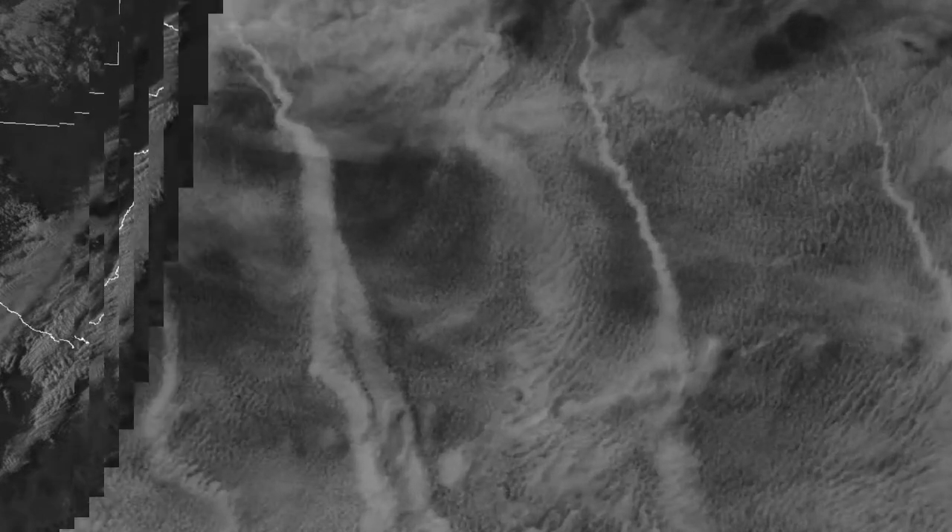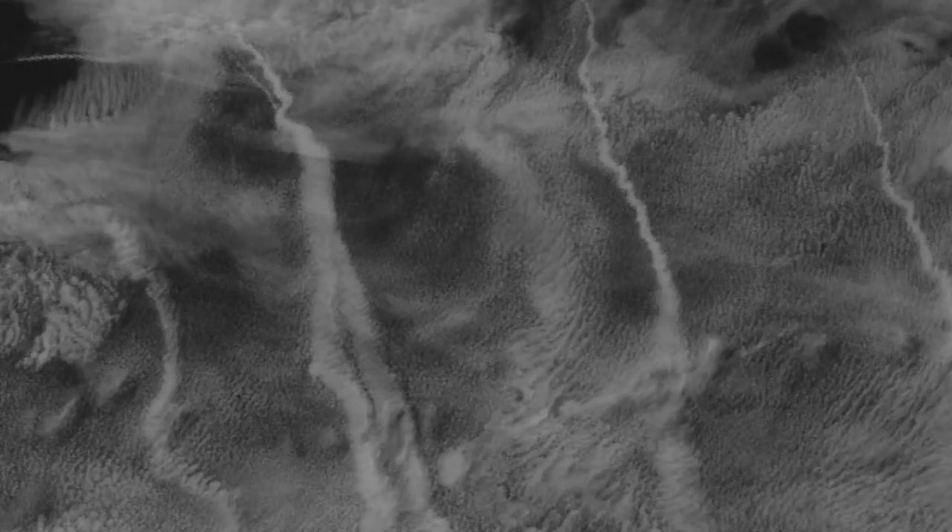Something else I wanted to show you was out in the Pacific. You can see the California coastline, the Bay Area here, and all of these trails embedded within the marine layer. These are not from aircraft. If they are, they are low-flying sub-hunter aircraft leaving an intentional trail or condensing out particulates in the atmosphere. But otherwise, I would tend to believe that they're more likely ship trails.